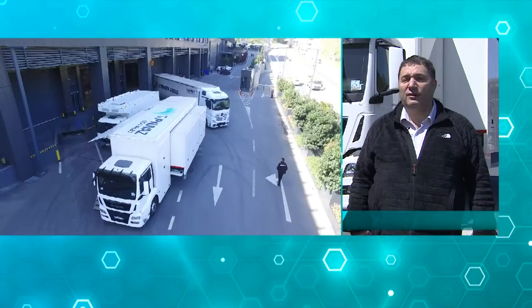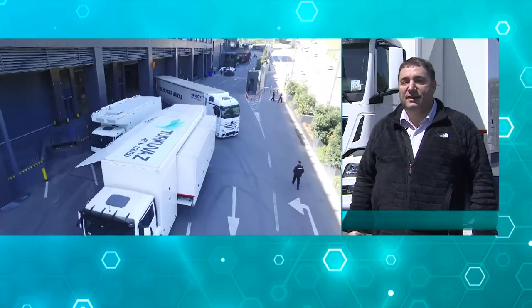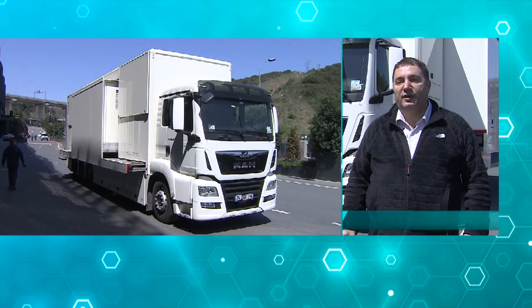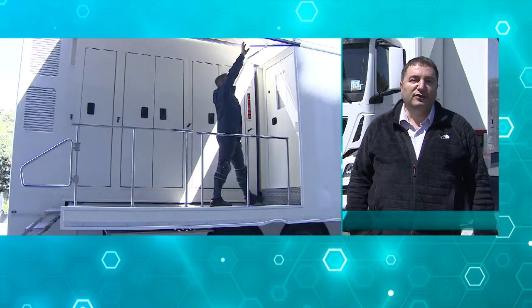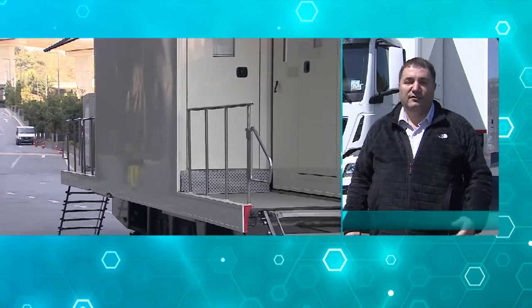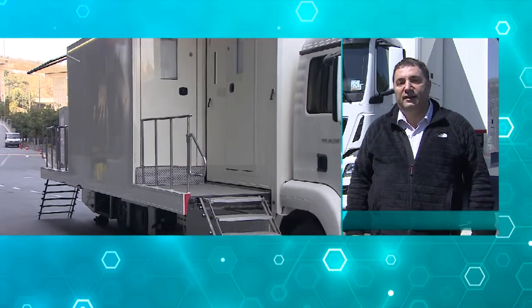Hello everybody, this is Deniz from SRTEC. Today we will be showcasing one of our recent builds, which is a custom-designed and custom-built double-expanding Obi-Wan for Turquoise Media. This is an Obi-Wan based specifically for heavy sports and entertainment type productions with 15 4K cameras and necessary support equipment.